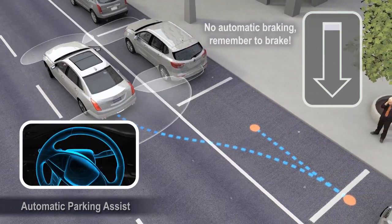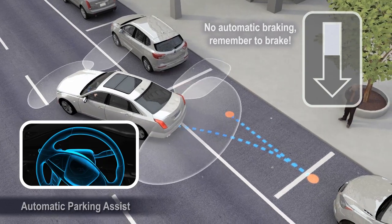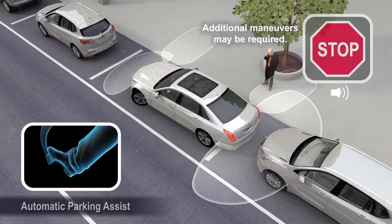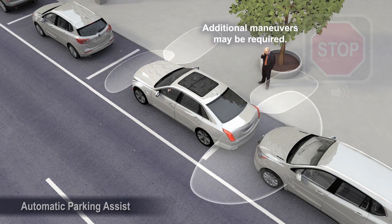A progress arrow displays the status of the parking maneuver. Be prepared to accelerate and brake as needed to avoid vehicles, pedestrians, or other objects.